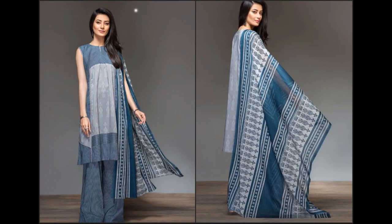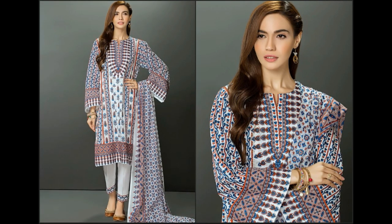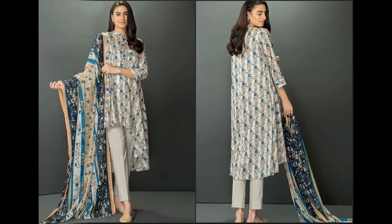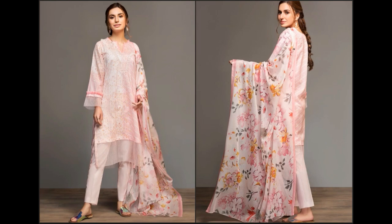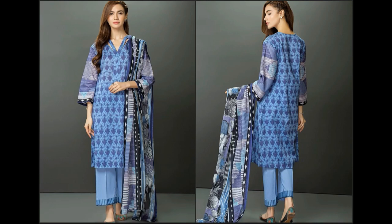Kaafi khubsoorat tarike se different-different styles ke saath dresses ko stitch karwaya gaya hai. Kuch suits ke saath printed trousers hain — printed trousers bohat zyada khubsoorat lagte hain. Kuch dresses ke saath white color ki pants design ki gayi hain jo girls ke saath bohat stylish lagti hain. Colors bohat zyada khubsoorat hain, prints kaafi unique hain. Har age ki khawateen ke liye dresses design kiye gaye hain. Dark colors ke bhi suits hain jo girls aur brides mehendi/function pe pehen sakti hain, aur kuch decent color combinations aur plain prints bhi hain jo har age ki ladies easily pehen sakti hain.